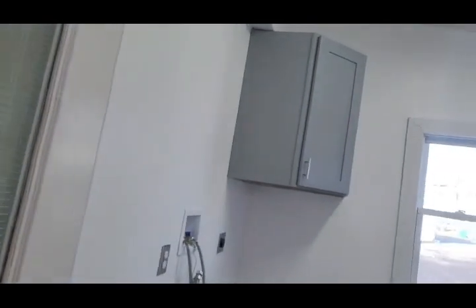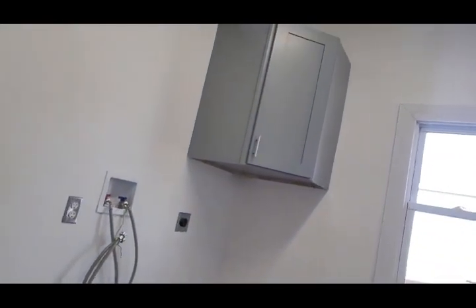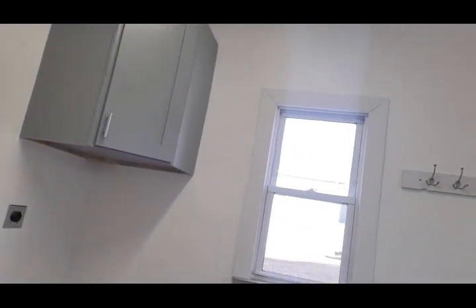Soft-close drawers — love it. Off of the kitchen, we come into a first floor mud laundry room. Coat hooks, outside entrance, and room for a bench, cubbies, whatever you want on this side.